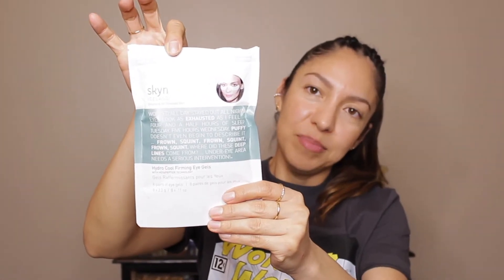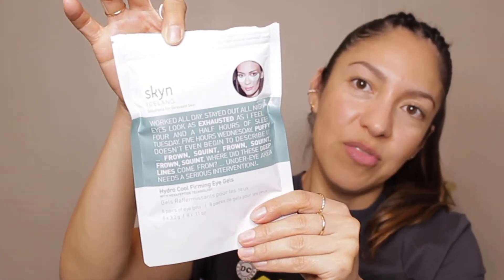The first item I got from Ipsy was this Skin Iceland Cool Firming Eye Gels. I have tried these before and they're really really good. If you haven't tried them, I totally recommend purchasing them — they sell at Ulta. I got eight pairs for about $12, which was such a great deal because these eye masks are not cheap. This is what they look like and I really recommend them if you're looking for eye masks.